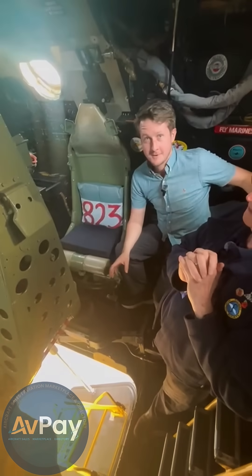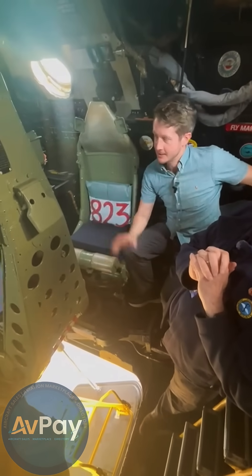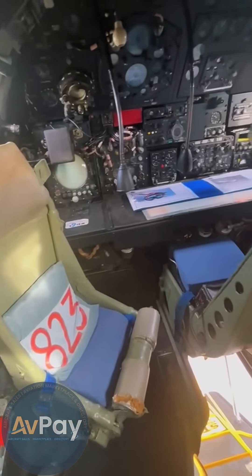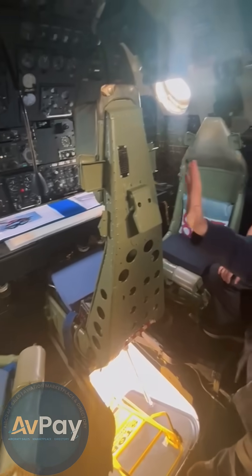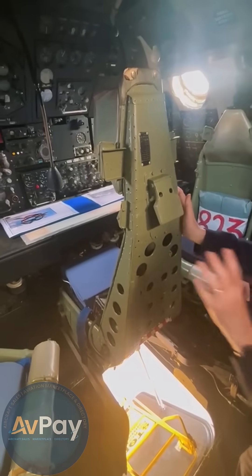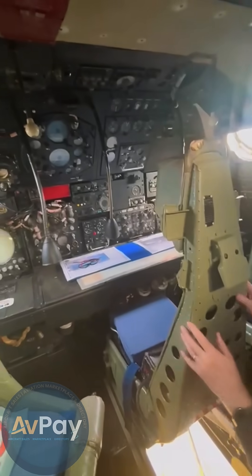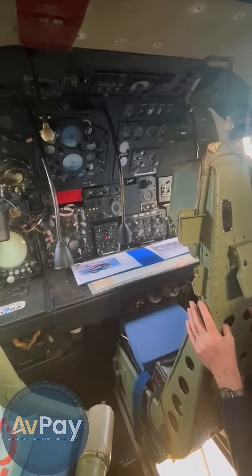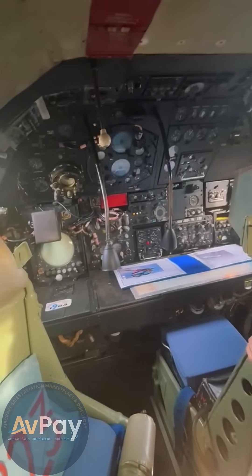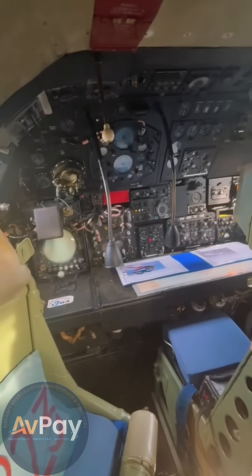We're inside the Vulcan, and Chris was mentioning that the left-hand seat there is for the bomb aimer and the nav plotter. So Chris, what are the other stations for? This chap in the middle is the navigator, and as you can see from the instrument panel, sat nav and tracking implements were not thought of at that time.